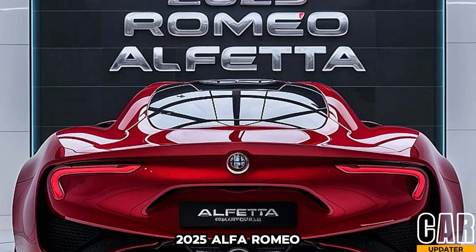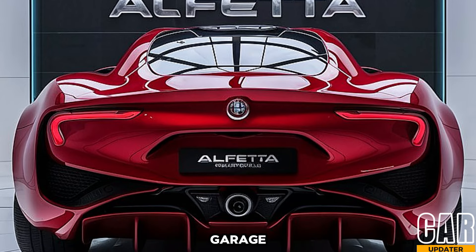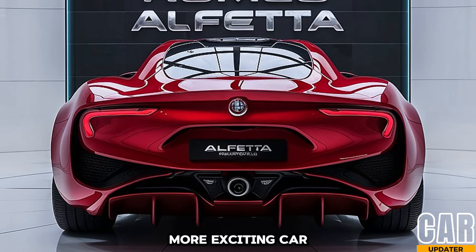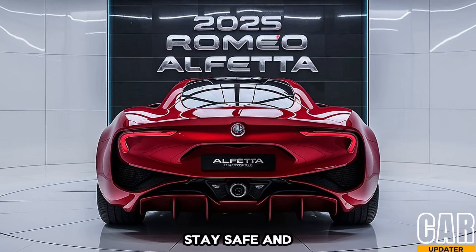What do you think of the 2025 Alfa Romeo Alfetta? Would you consider adding this Italian stallion to your garage? Let us know in the comments below. Don't forget to like and subscribe for more exciting car news and reviews. Until next time, stay safe and keep driving.